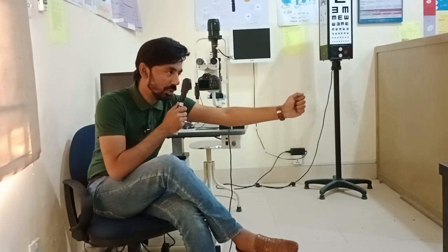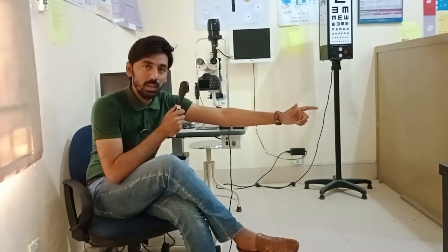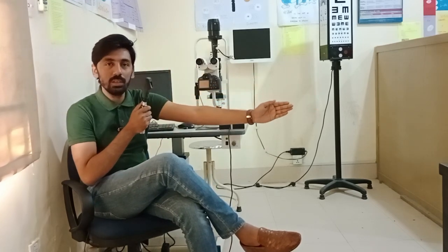If you reduce the distance from 67 centimeters or increase the distance from 67 centimeters, it will affect your resultant net retinoscopy and change your prescription. You have to be very careful while performing retinoscopy that your distance should be at 67 centimeters — going closer or farther from the patient will alter the prescription.